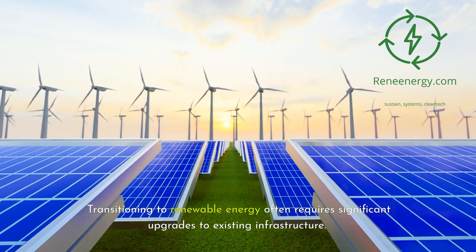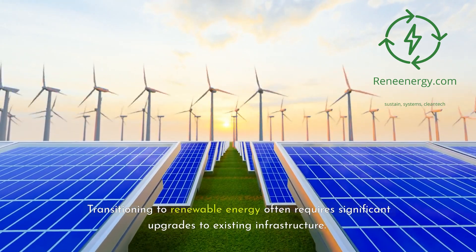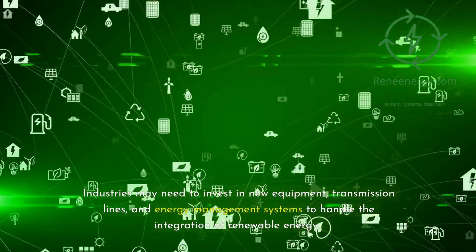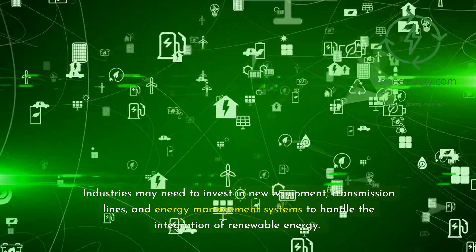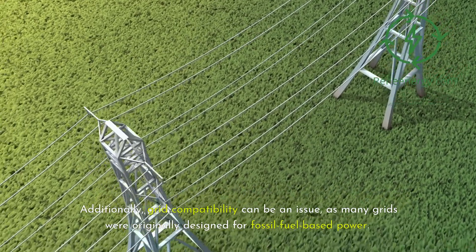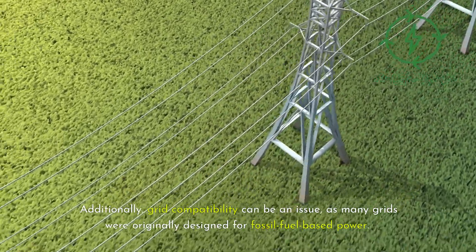Transitioning to renewable energy often requires significant upgrades to existing infrastructure. Industries may need to invest in new equipment, transmission lines, and energy management systems to handle the integration of renewable energy. Additionally, grid compatibility can be an issue, as many grids were originally designed for fossil fuel-based power.